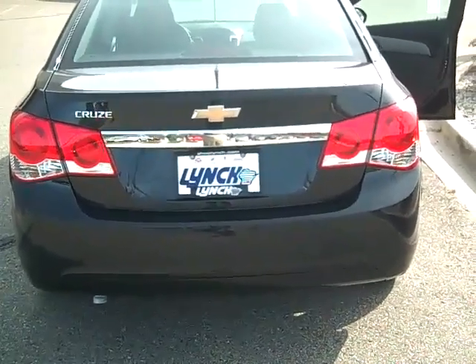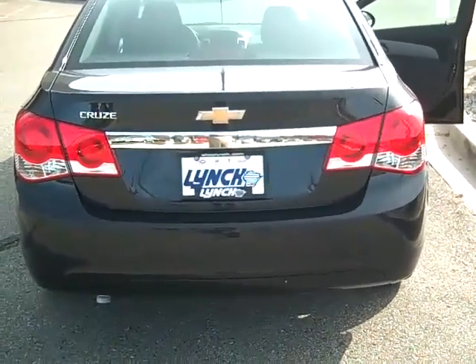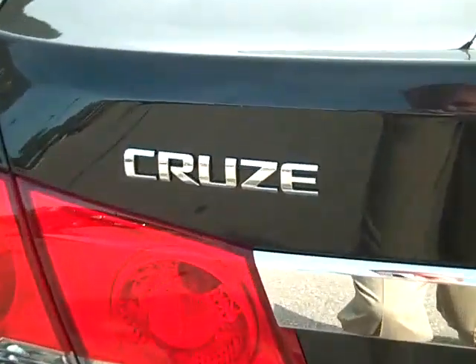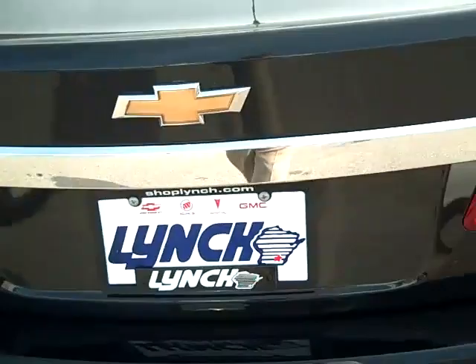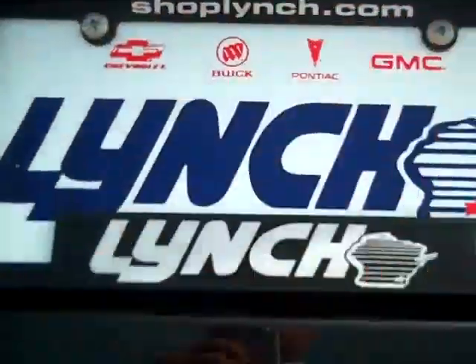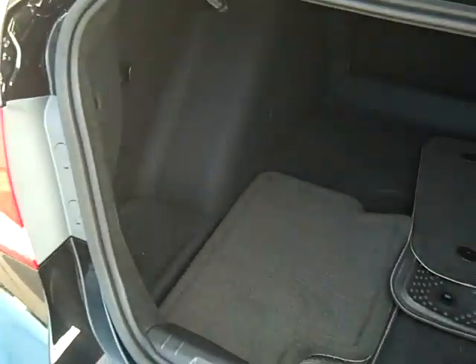Here we are at Lynch in Burlington looking at our first 2011 Chevy Cruze, a car we've kind of been waiting for. It's got a new trunk right there — you just press a button right there under the thing. One of the nice things about this car is it's got a huge trunk.